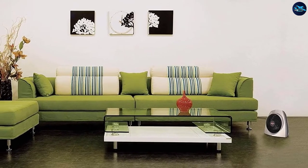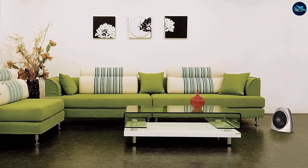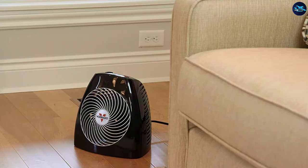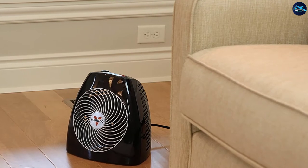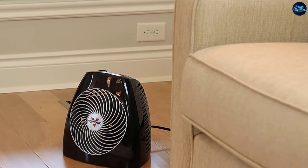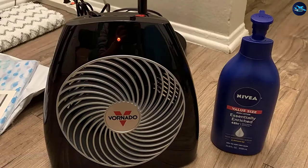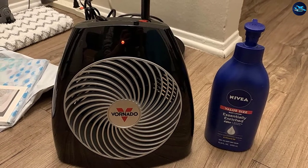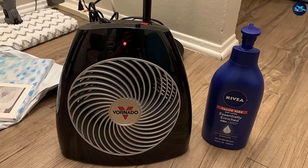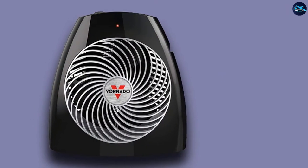Measuring in at 9.2 x 10.4 x 10.6 inches and weighing only 4 pounds, this is the best electric heater for a bedroom for anyone who wants to move the unit around with ease. With three heat settings — 750 watts, 1,125 watts, and 1,500 watts — you can control how much energy you want your heater to use. You'll also be able to heat a bedroom between 150 to 300 square feet, depending on what setting you have it on.